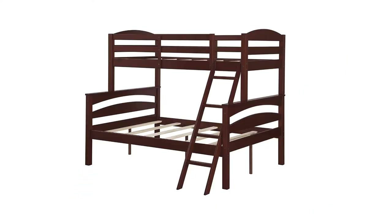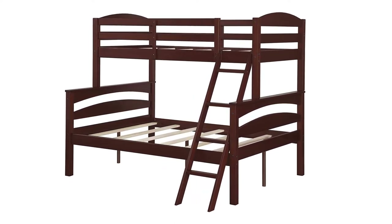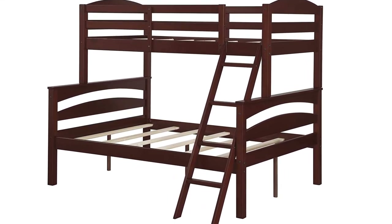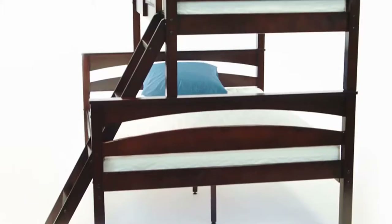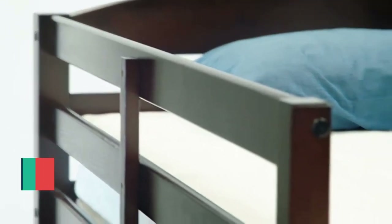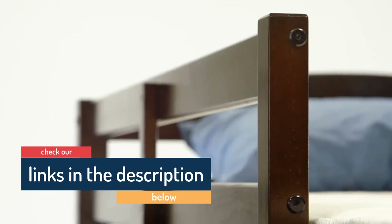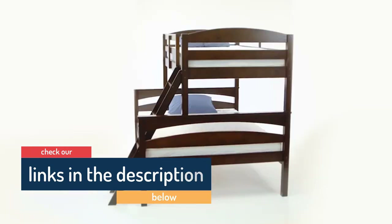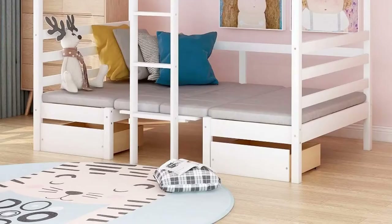The Brady can also be converted from bunk configuration to freestanding twin and full-size beds. There is an easy-to-climb four-step ladder that can be placed at either end of the bunk beds with a simple adjustment of the upper guardrail. Both bunks have support slats so you only need a mattress and not a box spring. However, the manufacturer recommends you only use a six-inch mattress on the beds, which may not be thick enough for everyone who wants to use the lower full-size bunk.